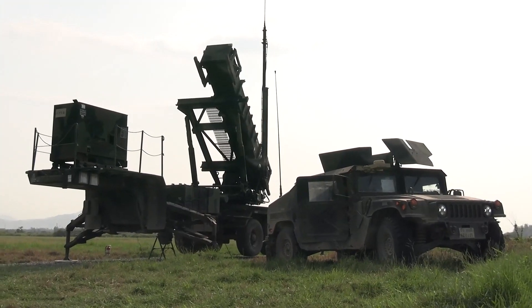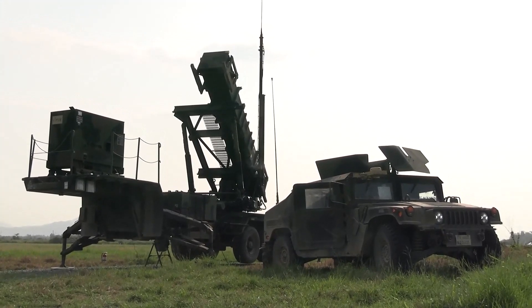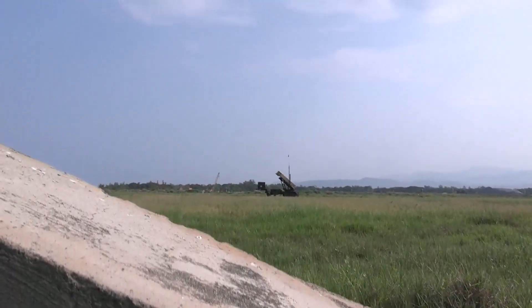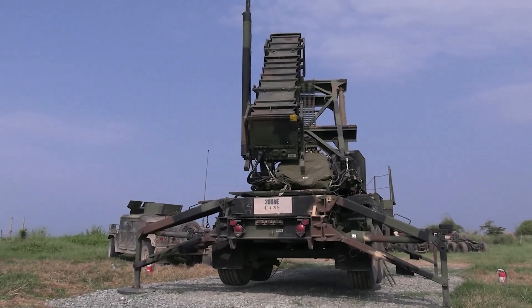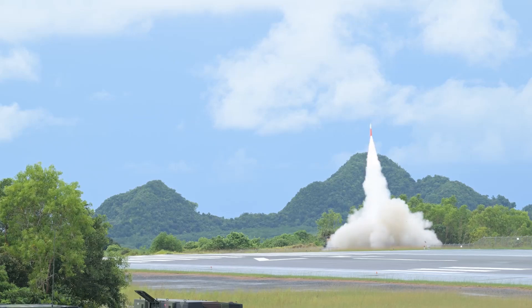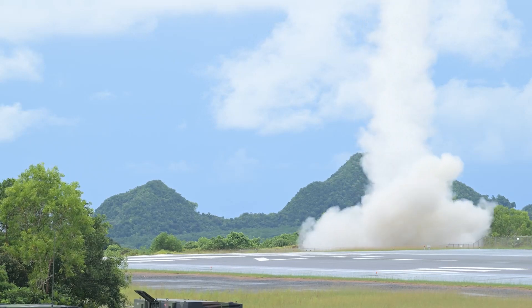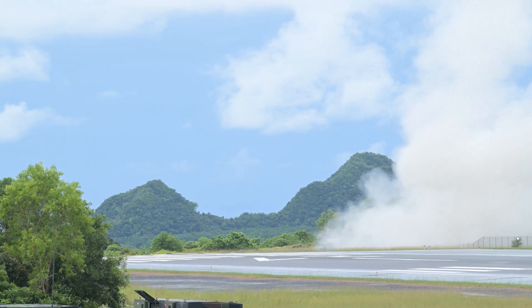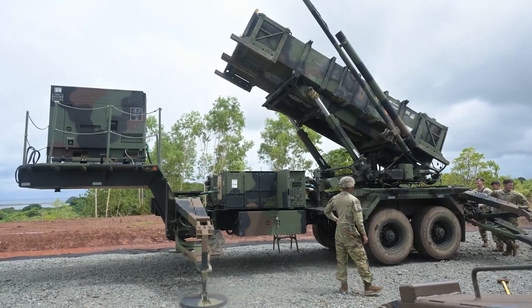Its journey, full of challenges and reinventions, mirrors the shifting face of warfare itself. The Patriot Missile System was developed in the 1970s by Raytheon and deployed in the early 1980s during the Cold War. Designed as a mobile air defense system, its mission was to protect ground forces and strategic locations from Soviet aircraft and tactical ballistic missiles.